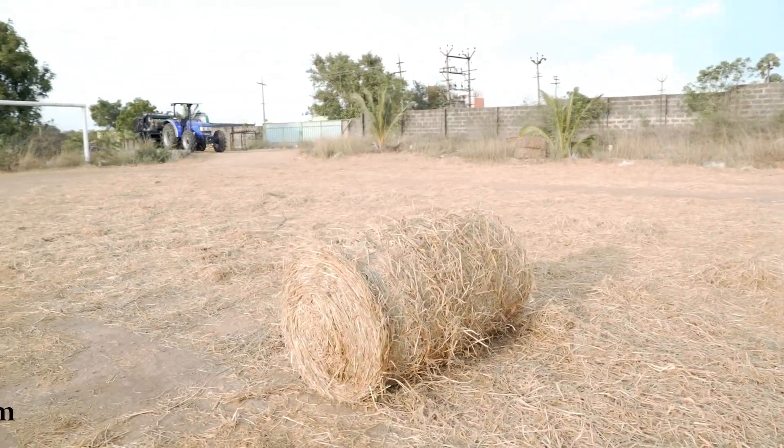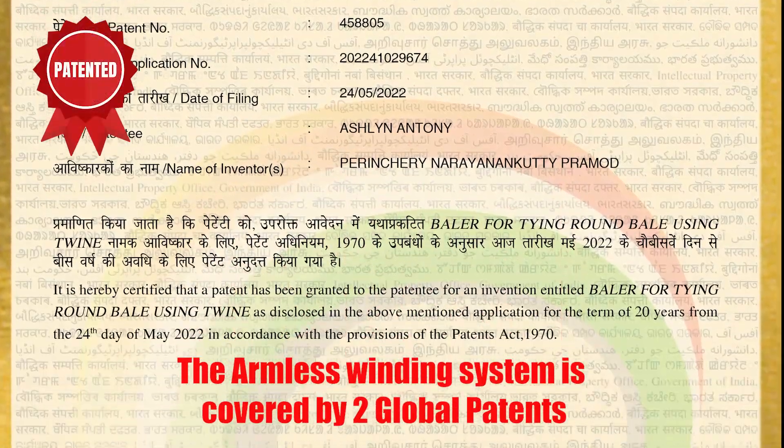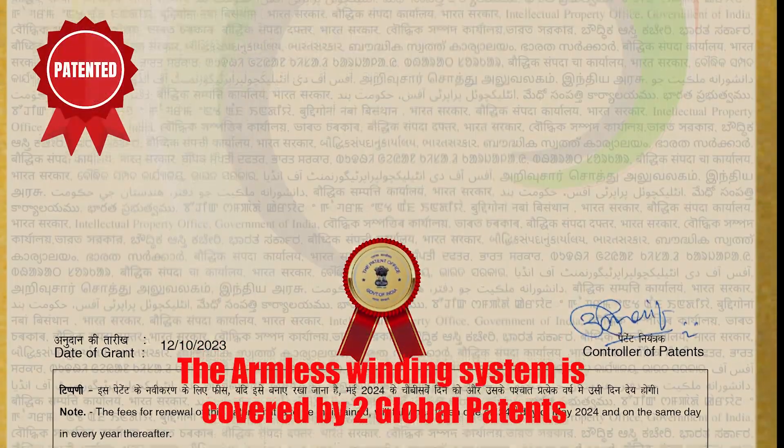The armless winding system is covered by two global patents.